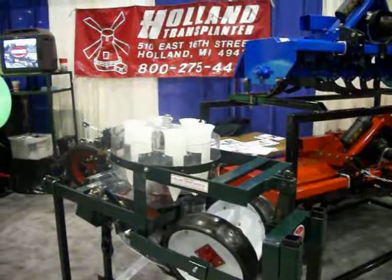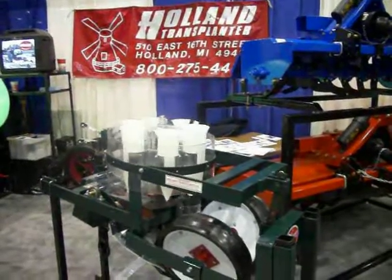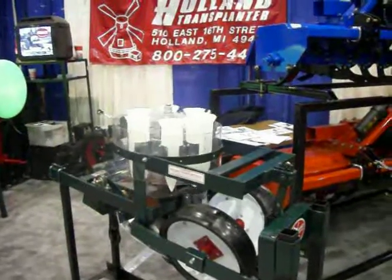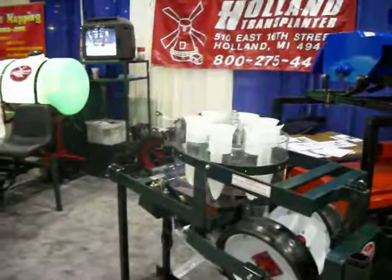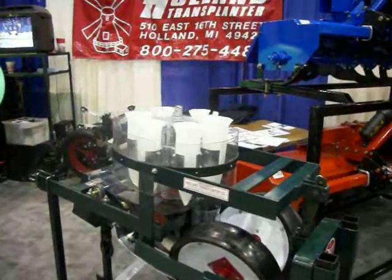This is a Rotary One Transplanter in motion. These transplanters are used to transplant a wide variety of tobacco and vegetable crops from greenhouse plugs into the field for production.